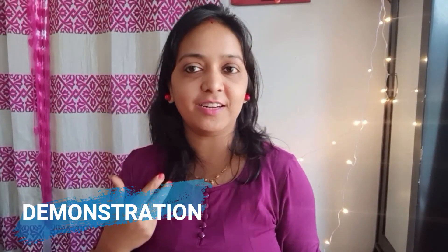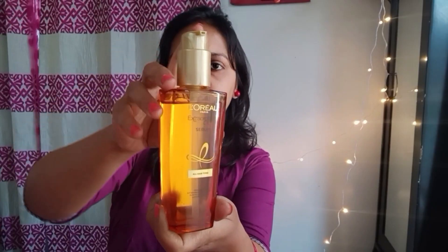Now coming to the demonstration part — I have recently colored my hair, which has made it very dry, frizzy, and unmanageable. Plus breakage and hair fall are always my key concerns. So this serum is helping me in treating all of these concerns. I use it as an overnight treatment and also to reduce and remove frizz.